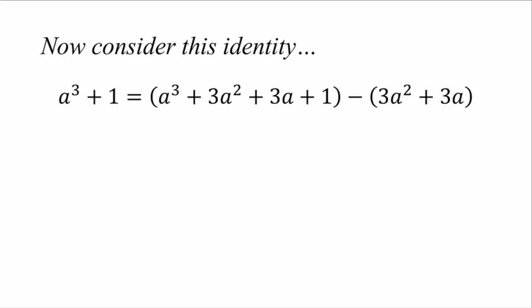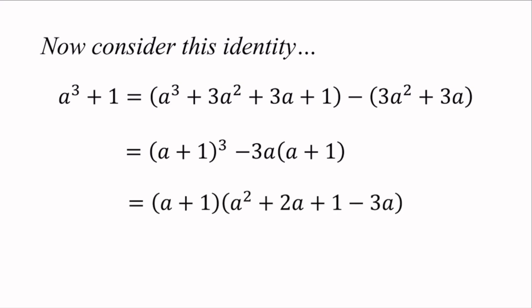We have a cubed plus 1, and by algebraic manipulation: a cubed plus 3a squared plus 3a plus 1 minus 3a squared minus 3a, which factorizes as (a plus 1) cubed minus 3a(a plus 1). Since (a plus 1) is a common factor, we get (a plus 1)(a squared plus 2a plus 1 minus 3a), giving (a plus 1)(a squared minus a plus 1). When a equals 2, a plus 1 equals 3 and a squared minus a plus 1 also equals 3, which is the sharp condition useful for applying AM-GM.